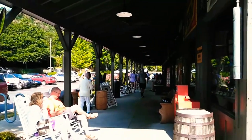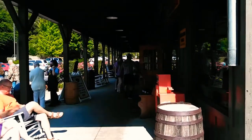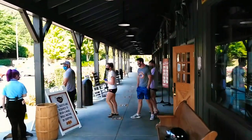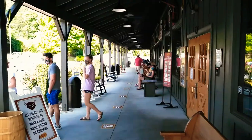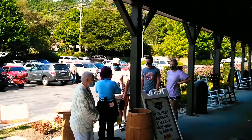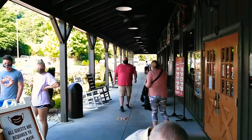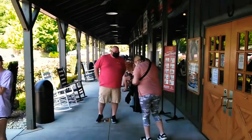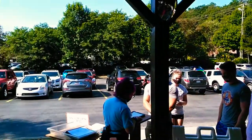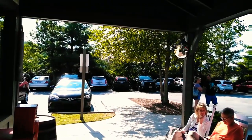This is the Cracker Barrel here in Asheville on Tunnel Road. It's got a real nice veranda. Everybody checking in and checking out. It's really long, big place. Look at all these cars. This place is huge.